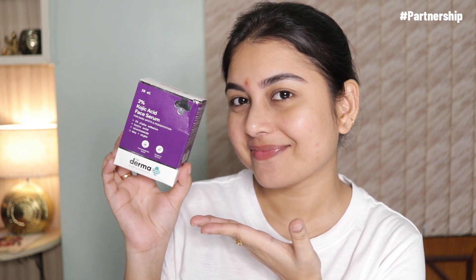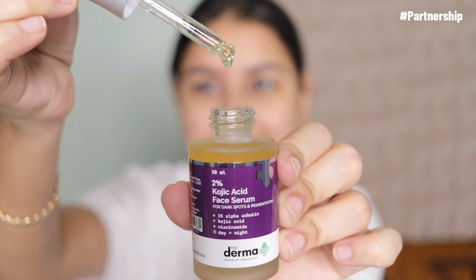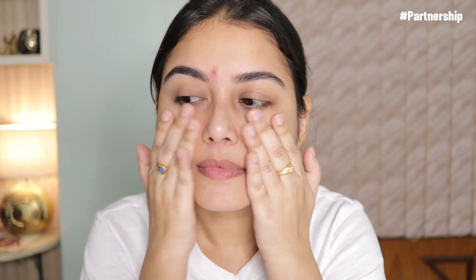Along with kojic acid, this serum is loaded with 1% alpha-arbutin that effectively helps in fading dark spots with every application. It controls the production of melanin and gives you an even-toned complexion. This serum fights pigmentation, fades dark spots, acne scars, and improves skin discoloration. It also has protective antioxidant benefits that neutralize damage caused by pollution, UV rays, smoke, and toxins.